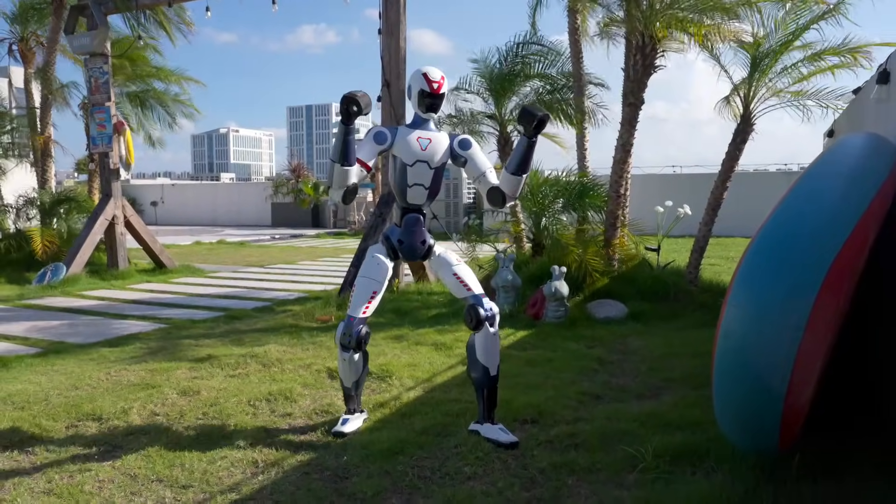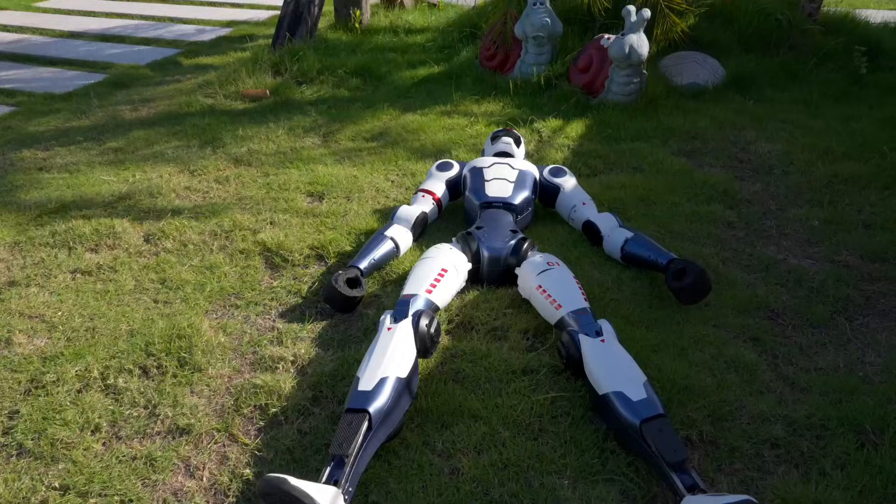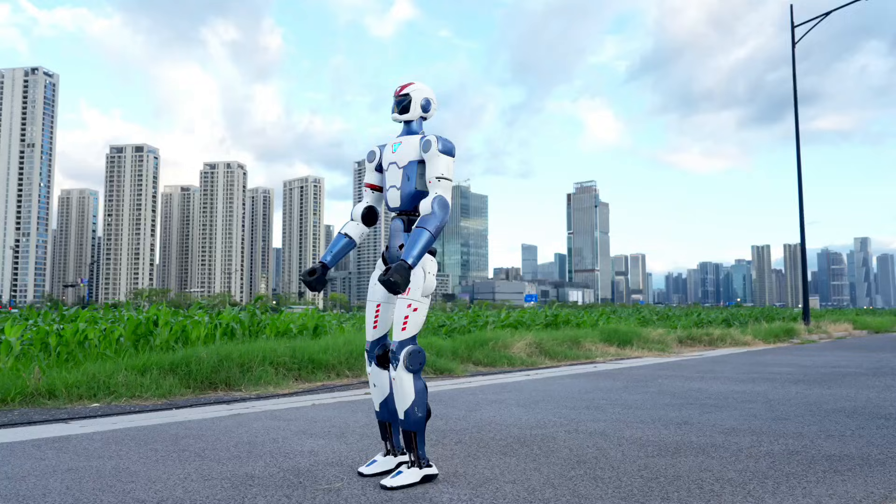Given China's track record in developing highly agile robotics, Unitree likely optimized its actuators and joint efficiency to achieve smoother, faster movement, even including running capabilities.